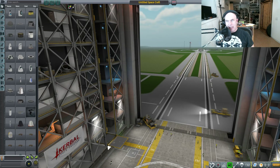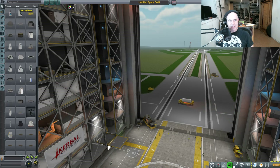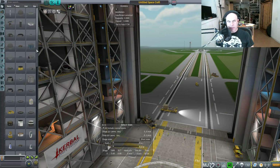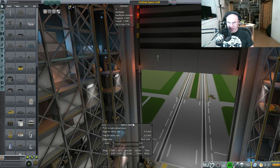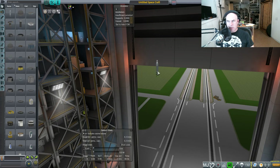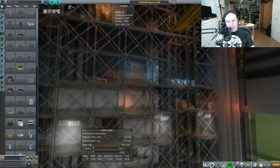So today I was talking about small rockets. I had a real-world space program video about how small you can make rockets, so let's actually do that. I'm going to start using Realism Overhaul and I'm looking for the smallest probe - we have the Explorer 1 probe, so that seems like a good place to start. We'll stick it at the top. How do those small rockets compare to the SpaceX Falcon 1?